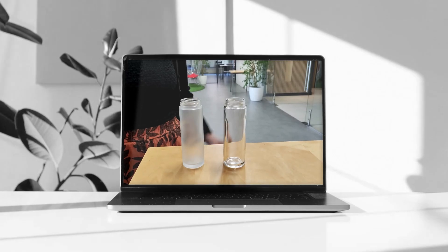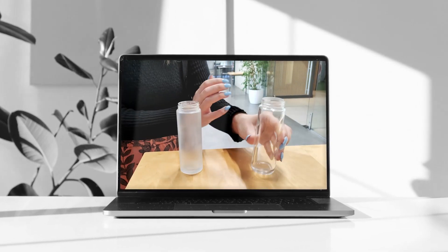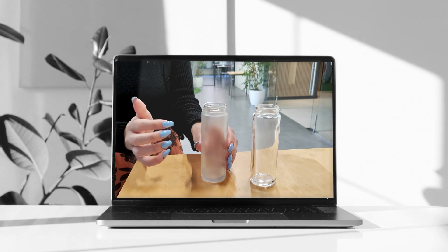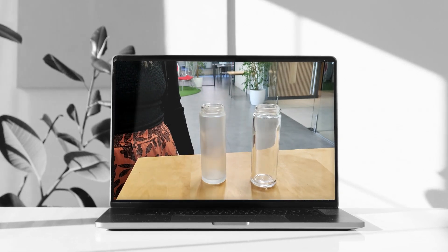The outer bottle uses high-quality glass for an upmarket look and weighted tactile feel, acting as a durable keepsake in consumers' homes.